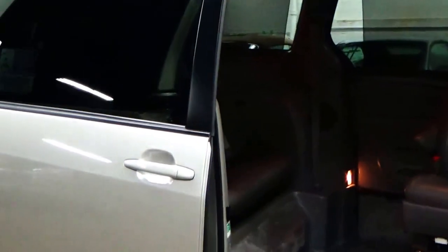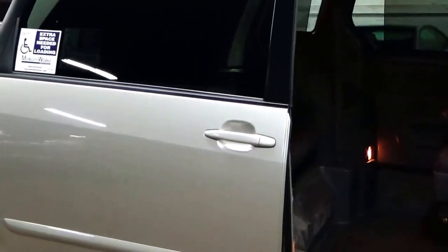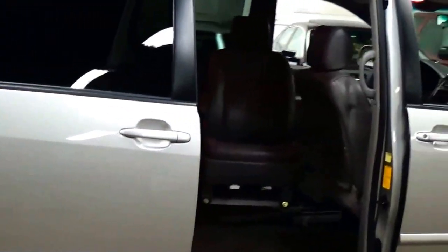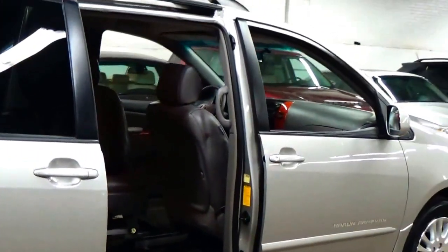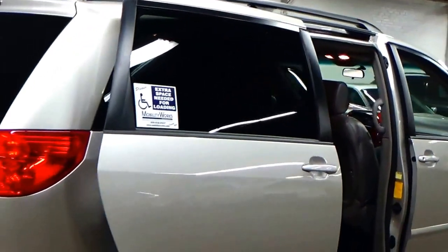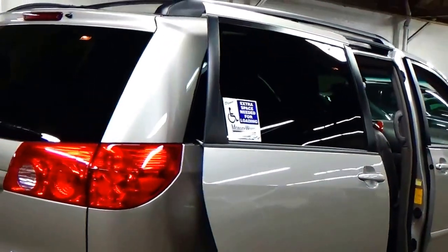The exterior is amazing. There's one or two tiny blemishes on the car — almost too small to see. Again, only 17,000 miles. Absolutely gorgeous color combination.